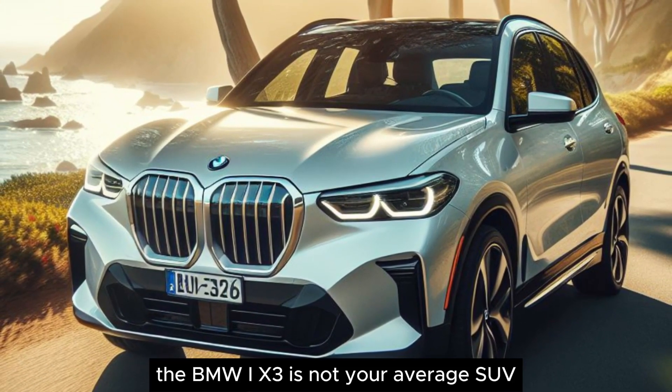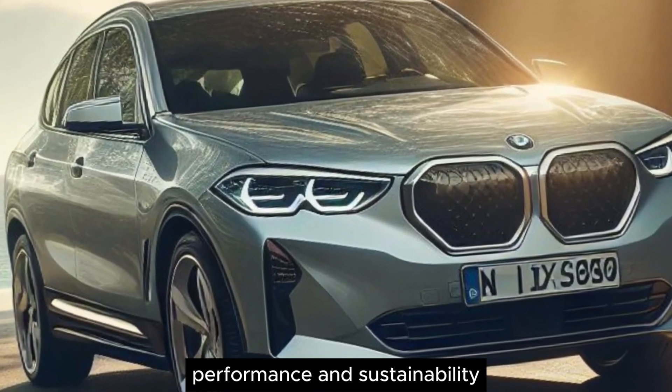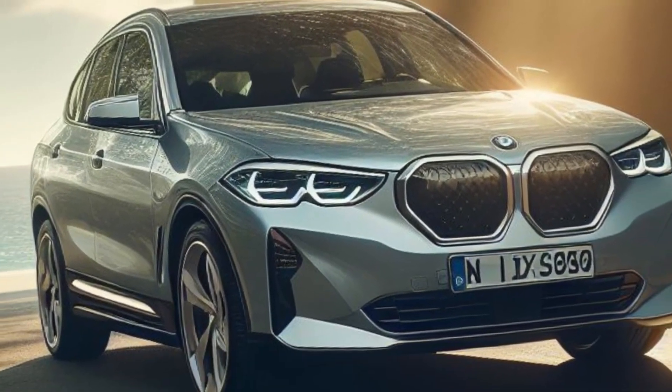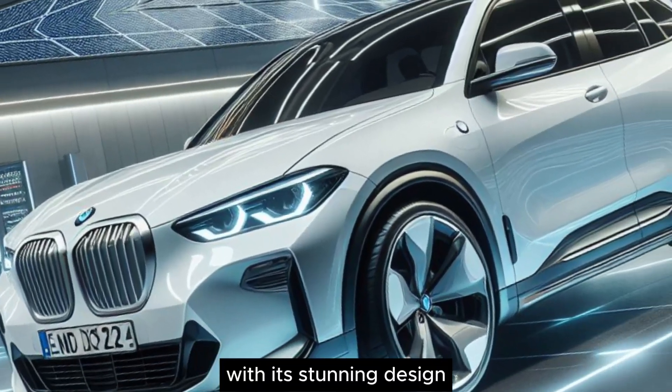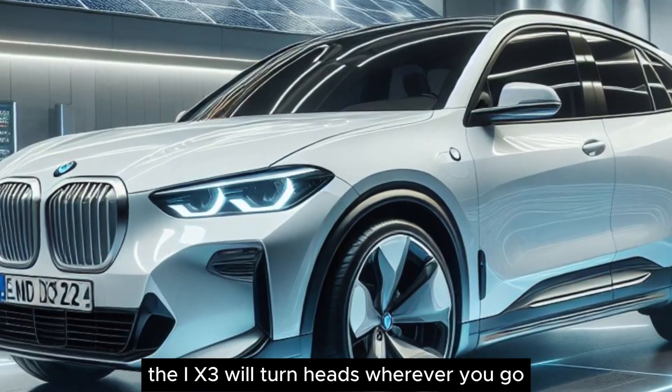The BMW iX3 is not your average SUV. It's the perfect combination of luxury, performance, and sustainability. With its stunning design and innovative electric powertrain, the iX3 will turn heads wherever you go.